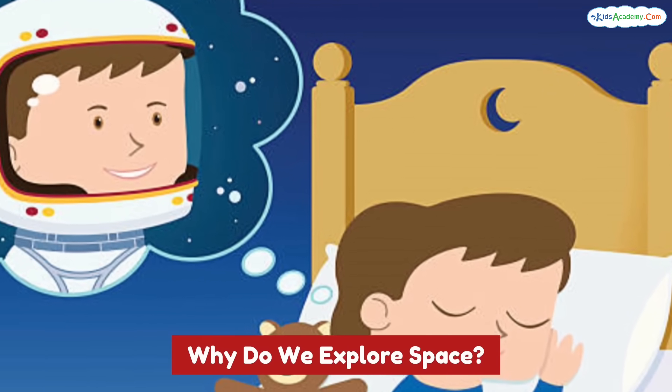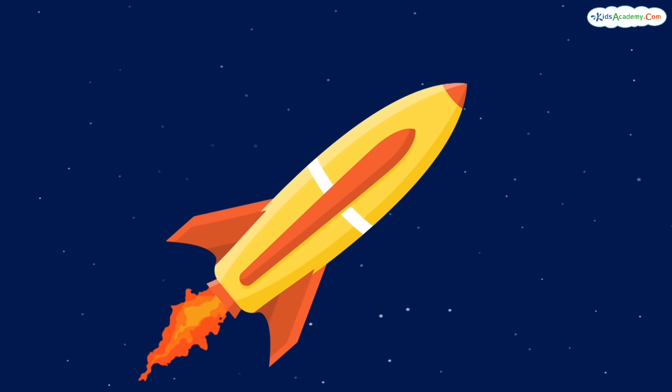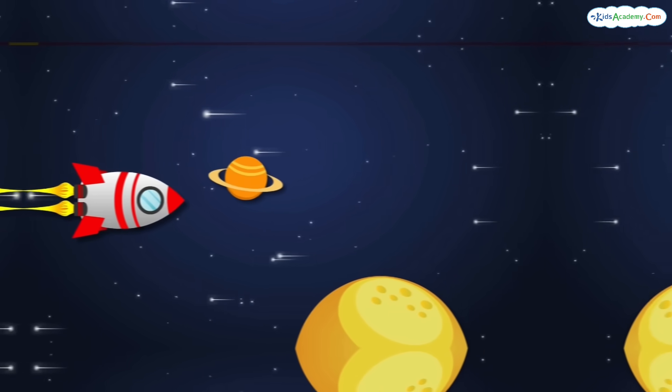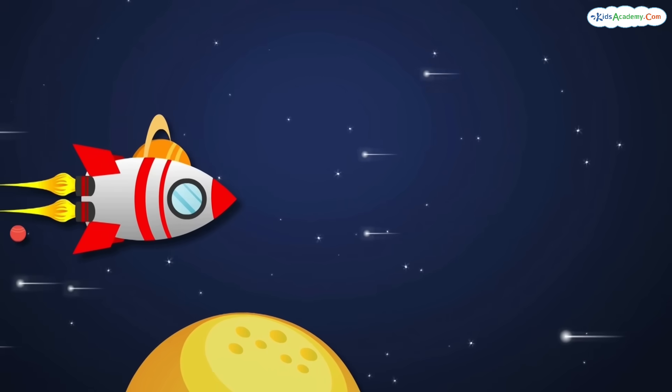Thank you for joining me on this space adventure! If you loved learning about rockets, give this video a thumbs up and subscribe for more amazing science and space stories. Until next time, keep dreaming big — and maybe one day you'll fly into space. Bye!